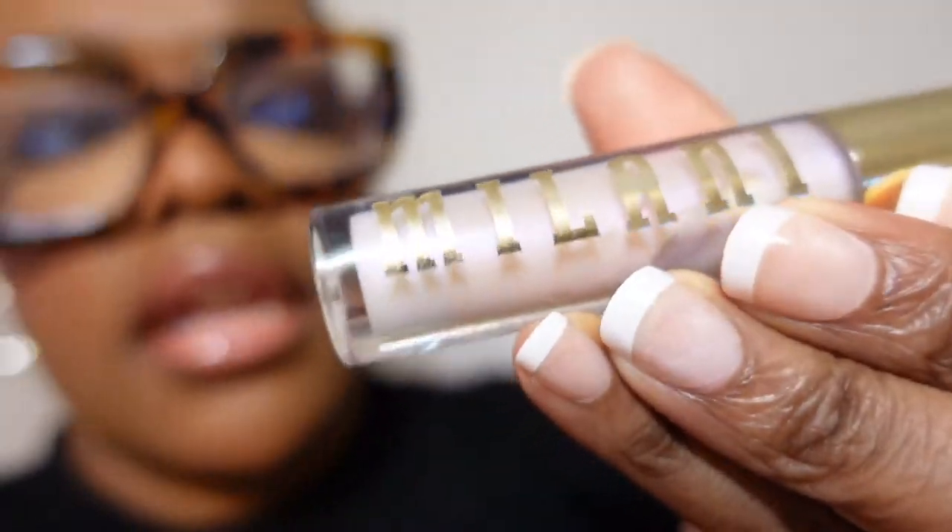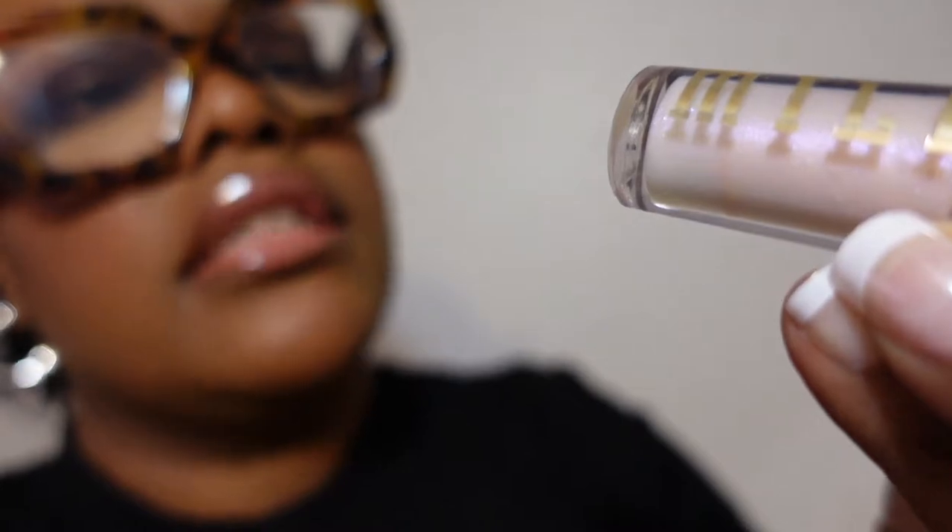This is the lip gloss that I have on top of my lipstick. This is Milani's lip gloss in Moonlight, and it's supposed to be a nourishing lip plumper. I'm excited — let me find out!